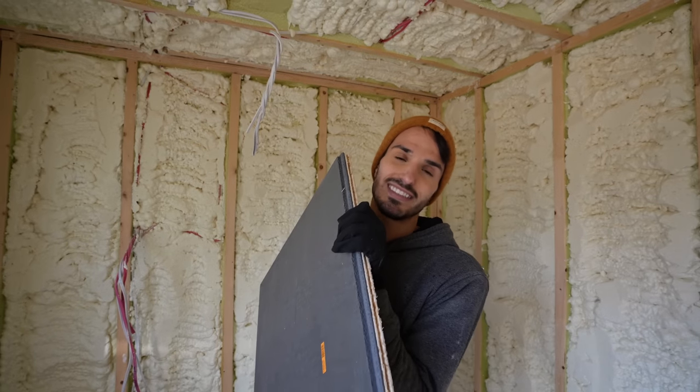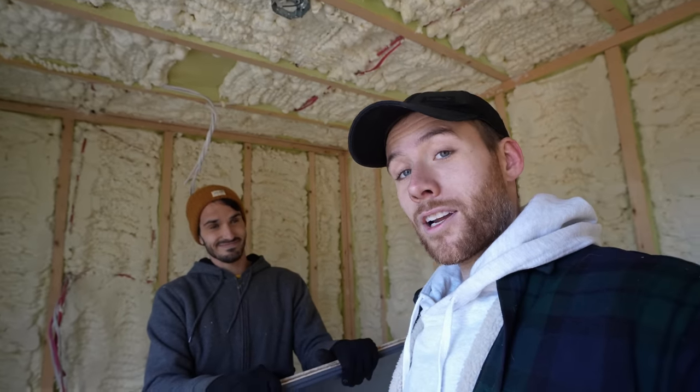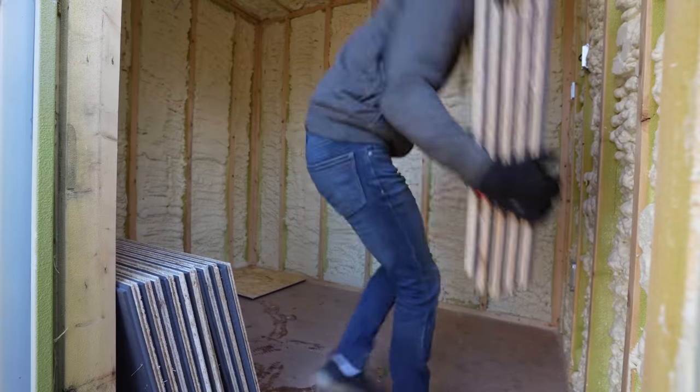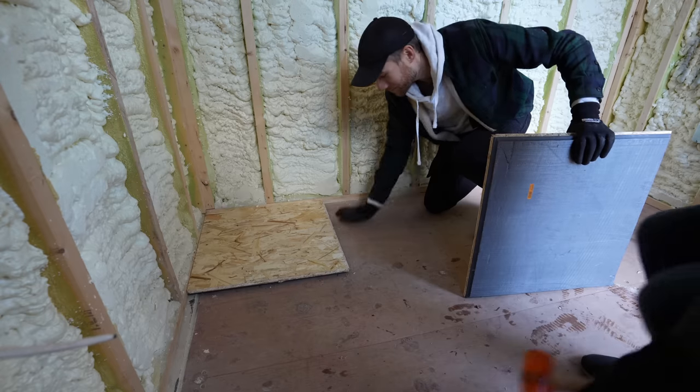To take care of the floor, we are going with insulated subfloor panels. In an ideal world, we definitely should have jacked up the container and sprayed underneath. But we don't live in an ideal world, so fingers crossed — we're just going to get after this.